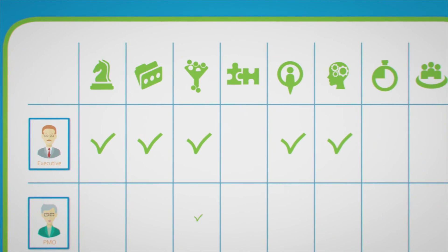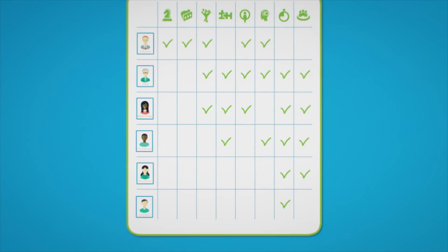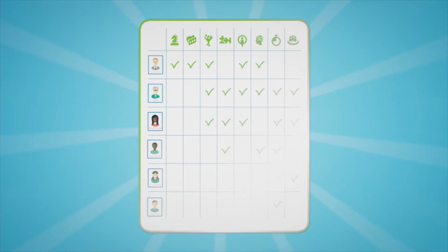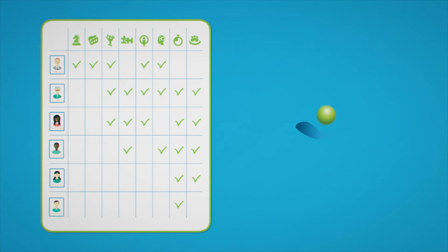The PMO can then plan and control strategic execution using the advanced features of the toolset. Executives, management, team leaders, finance, and resources can leverage the social PPM capabilities of Project Objects, and it's all done within our single solution.